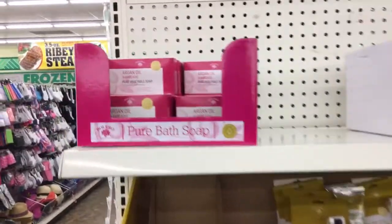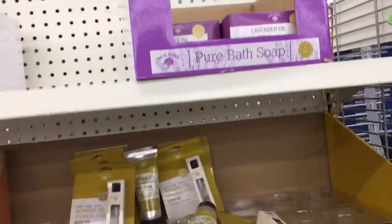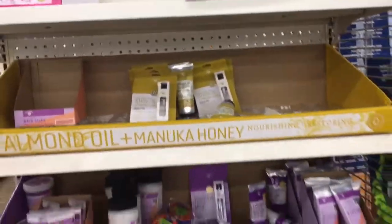This is an actual display with rows and rows and rows. It looks like it was once full, and they've cleared it out pretty good.